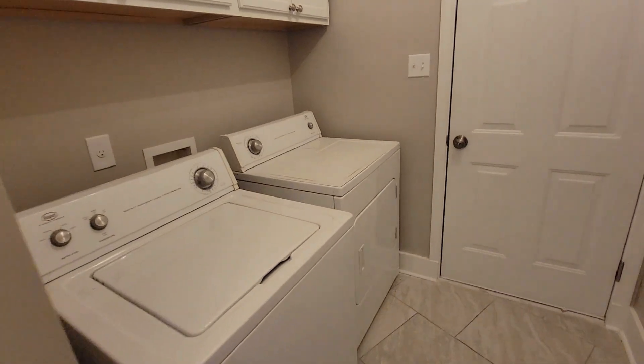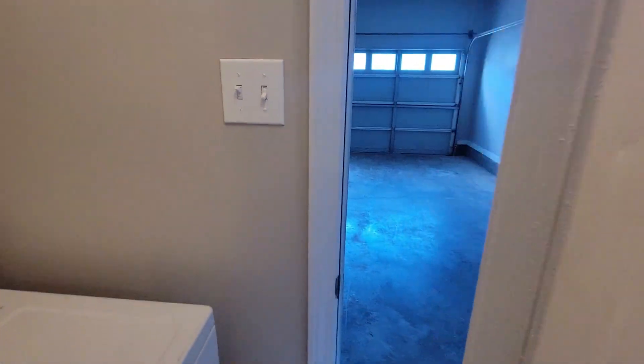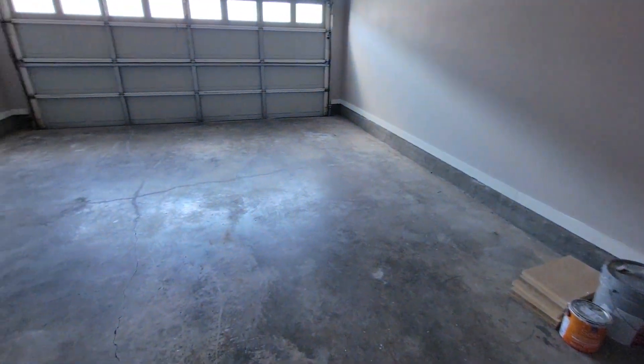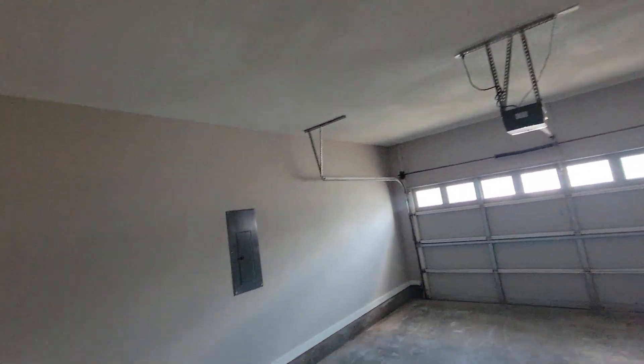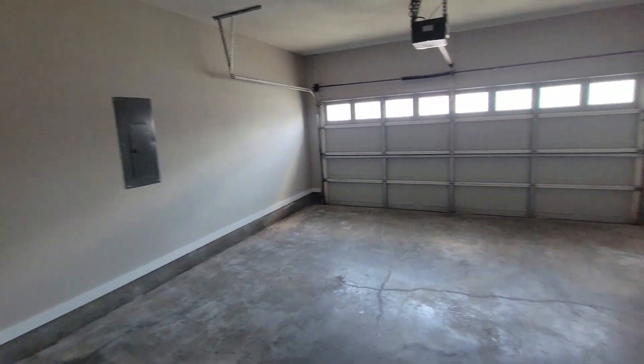Half bath here, laundry room. We'll go out to the garage real quick — not much done out here, just a garage, but they painted and yeah, pretty much it.